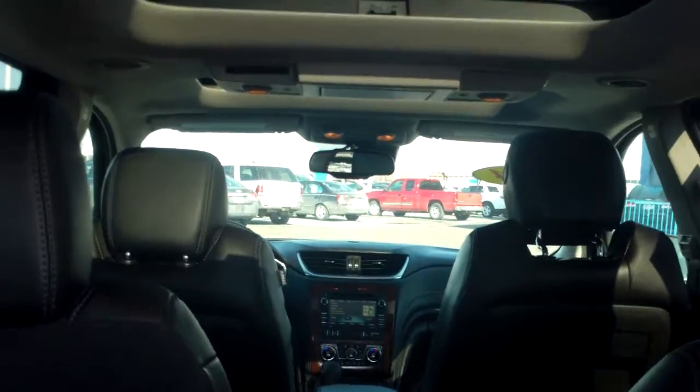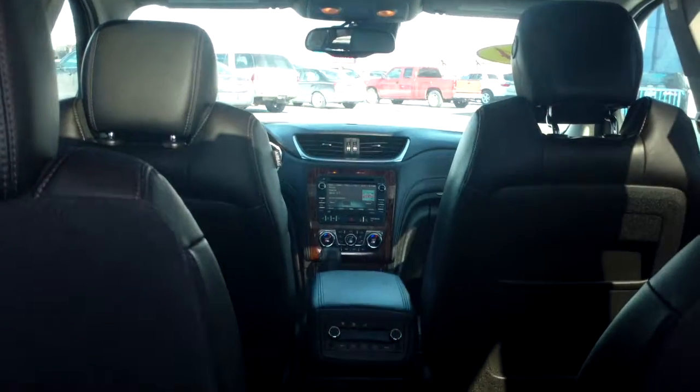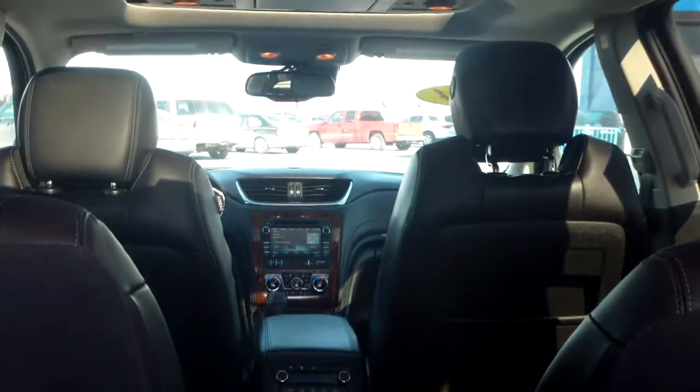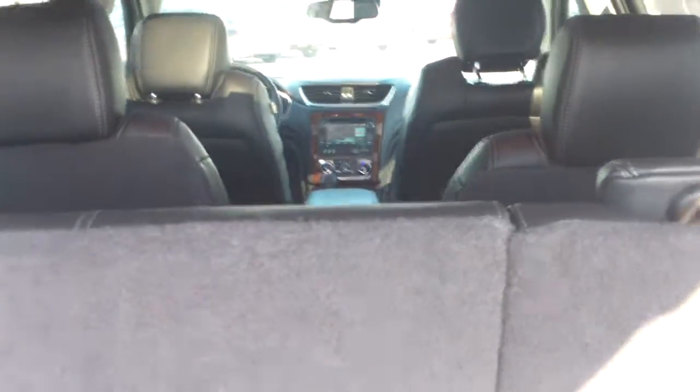It has the dual panoramic moonroofs — one in the rear seat, one in the front seat compartment — third row seating, rear DVD entertainment system. As you can see, four captain's chairs and a bench seat in the third row.